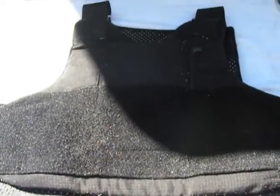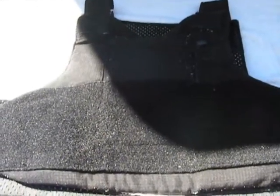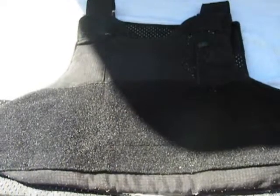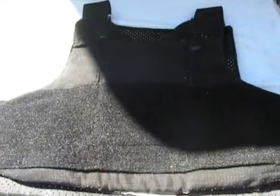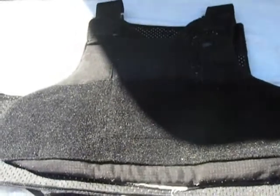There's level 4 and level 5 armor, but you start dealing with ceramic plates and steel plates — not practical for day-to-day use. That's stuff like our SWAT guys use for entries and things of that nature.